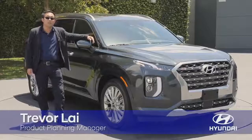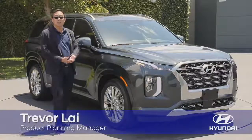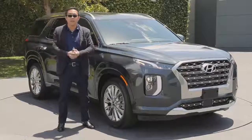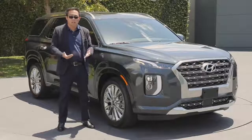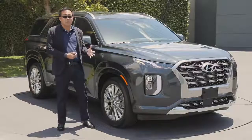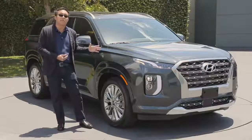The Palisade that you see behind me represents a lot of hard work across the ocean — in the halls of our Korean offices, to the ones here behind us at the Design Center, and also our North American headquarters in Fountain Valley, California. We spent the past several years making Palisade the best that we can do.